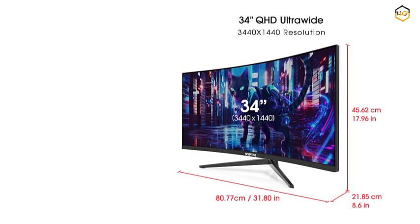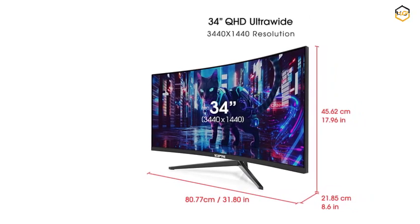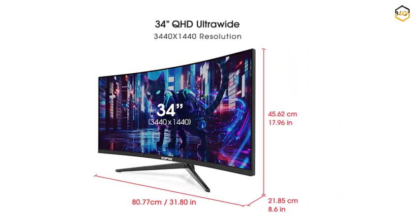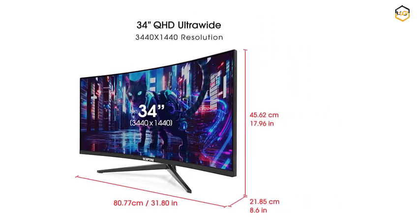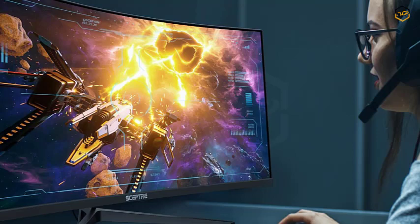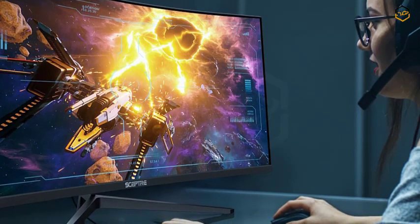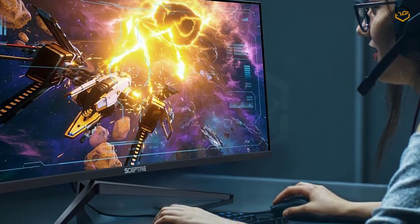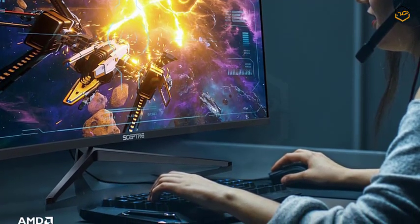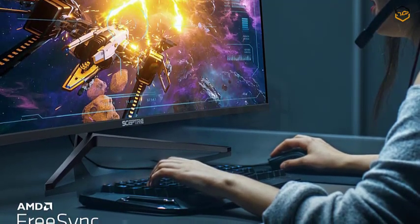Equipped with a remarkable R1500 curvature, this monitor provides a wraparound effect that draws you into the center of the action. The staggering 165Hz refresh rate ensures incredibly smooth motion and responsiveness, keeping even the most fast-paced scenes buttery smooth. Achieving an impressive 99% sRGB color gamut, the monitor delivers a wide and accurate range of colors, making visuals pop with vibrancy and realism for content creators, gamers, and movie enthusiasts alike.